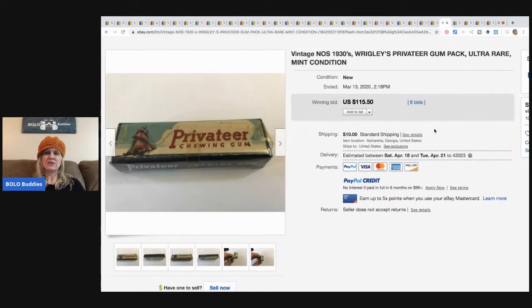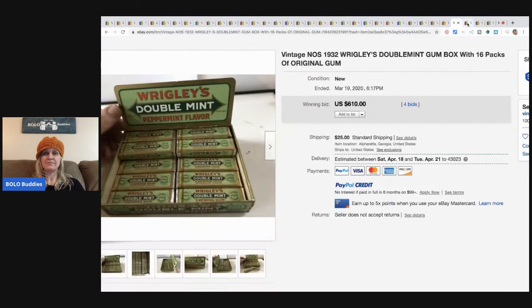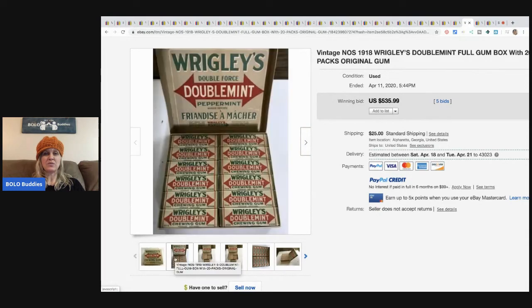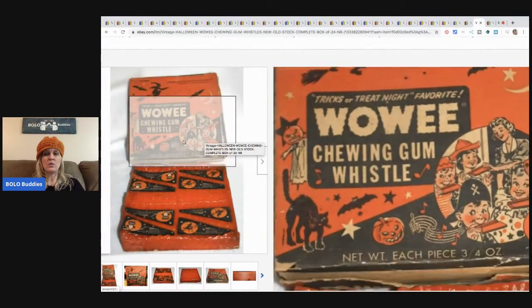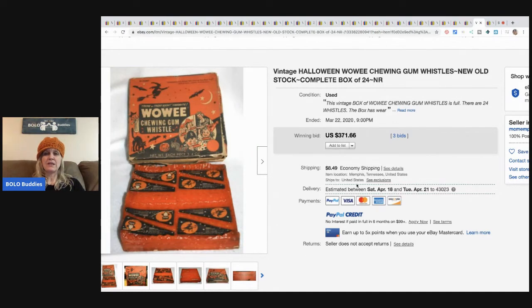Privateer chewing gum from the 1930s sold for $115.50 plus shipping. New old stock 1932 boxed gum, 16 packs, sold for $610 with four bids plus shipping. Wrigley's Double Mint went for $535.99 plus shipping - I wonder if parting it out individually would have made more. Wowie Chewing Gum with Halloween theme, box and advertising included - I'm shocked it didn't go for more - sold for $371.66 plus shipping.